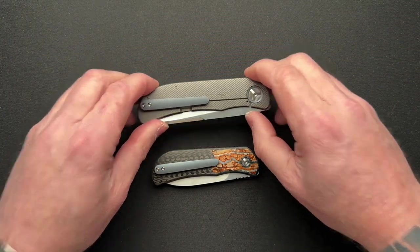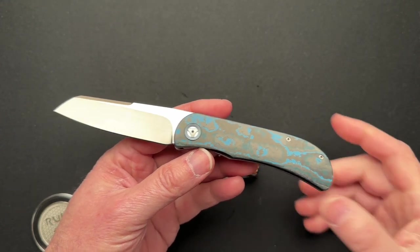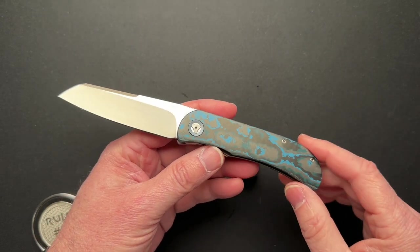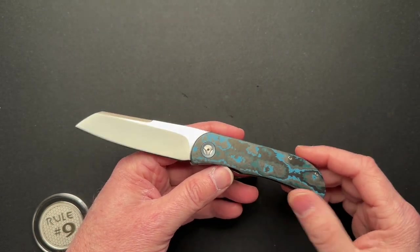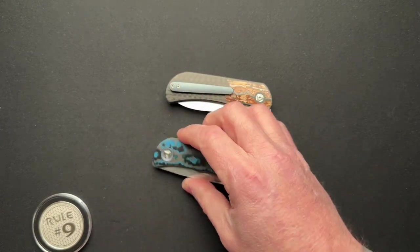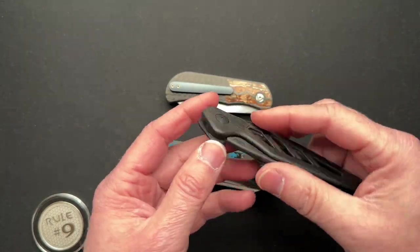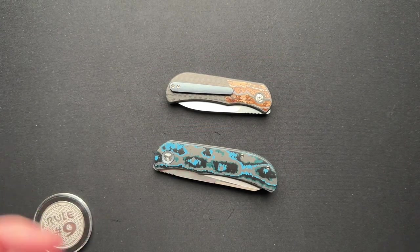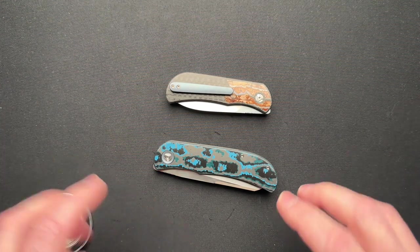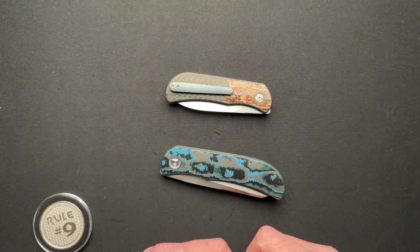Just because you might be able to buy this particular one in this particular flavor for, let's say, $900, you could probably make this same model for $3,000 if you wanted different materials. Working with custom makers, you have that ability. Jason loved working with me on this one, and I bought a standard one too — it's in the drawer behind me. We had a great time coming up with materials, sending me pictures and some hints of what it was going to be. Working with custom makers, you get to do that.